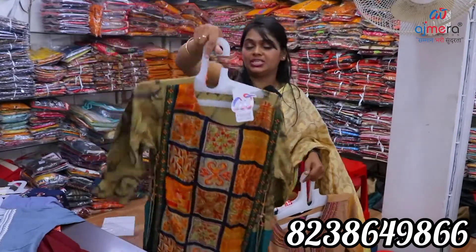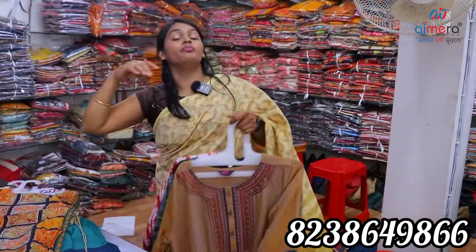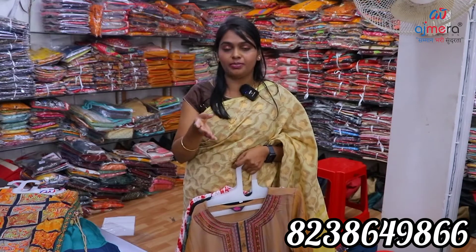We have all new arrival collections. You can see the fabrics available: Georgette, Hojeri, Rayon, Satin-based, Synthetic-based, and Cotton-based.